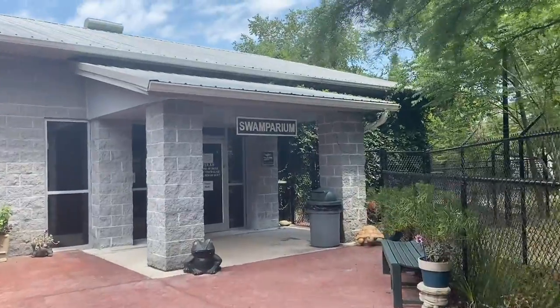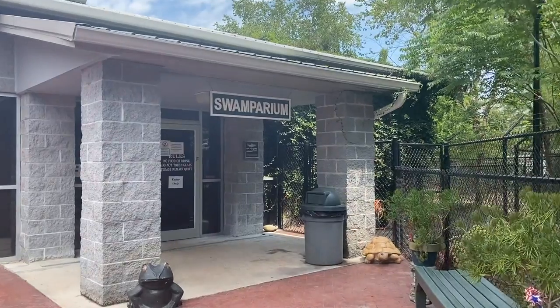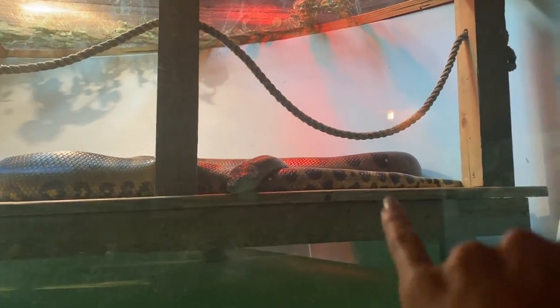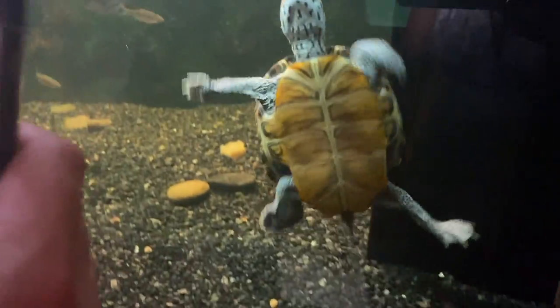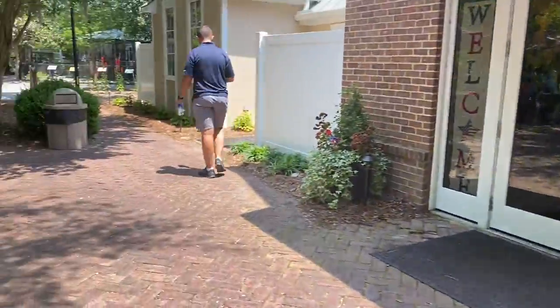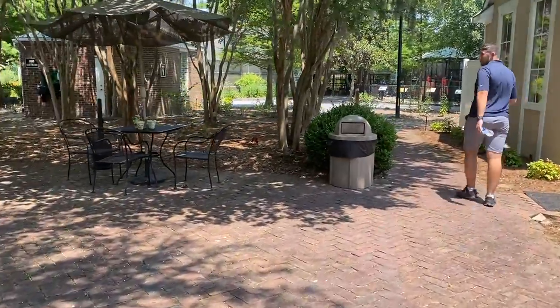They don't allow dogs in the park because if gators do get hungry, that's when they will attack. And now we're going to go into the Swamparium!